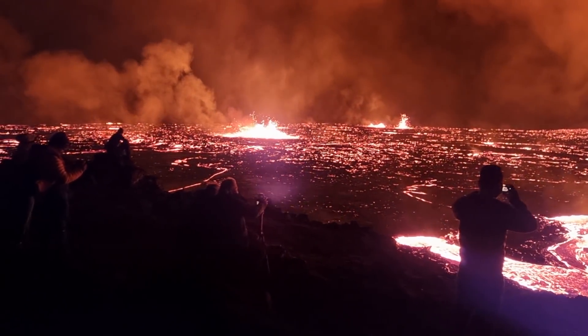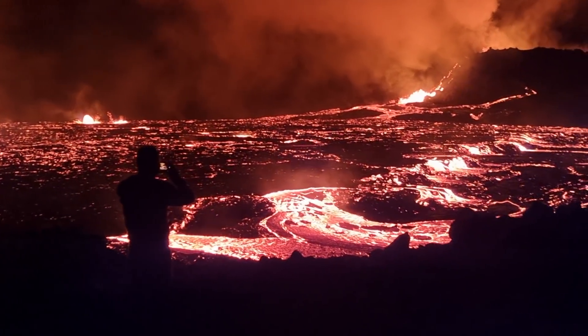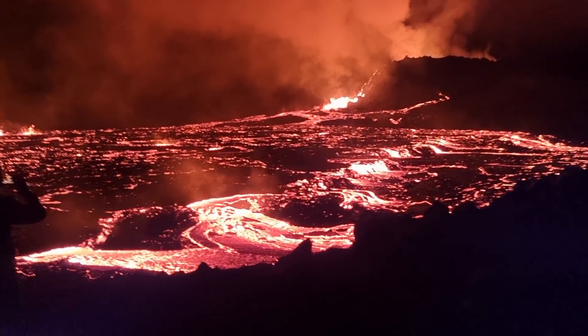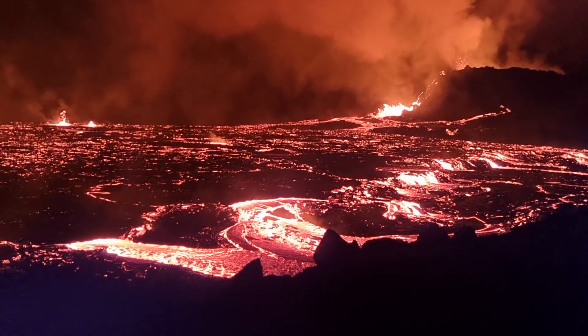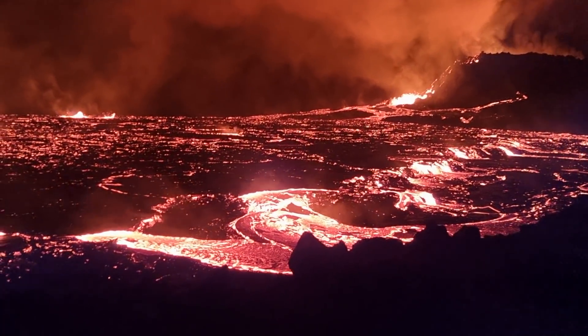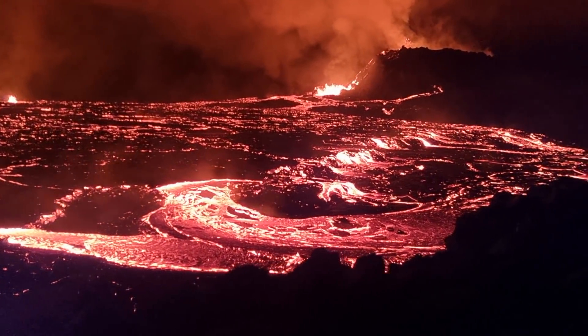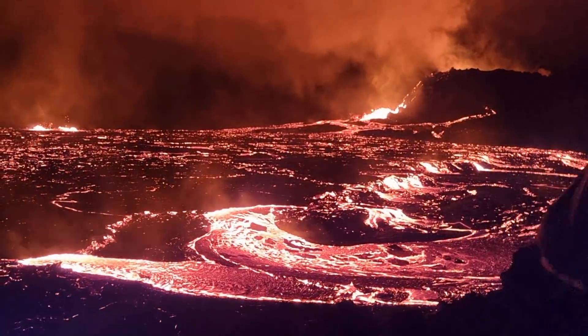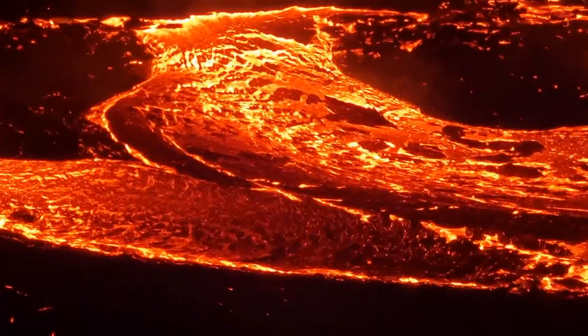Lava fountains in Geldingadalur in the night — four o'clock in the morning, September 12th. A mesmerizing show here in Iceland today. I didn't expect to see this. Look at this!